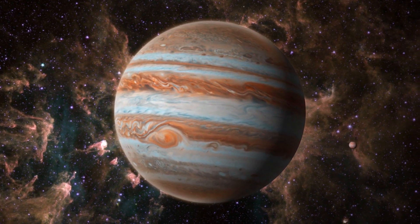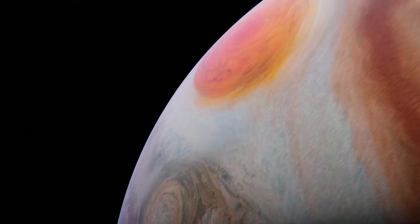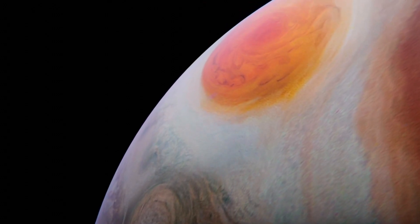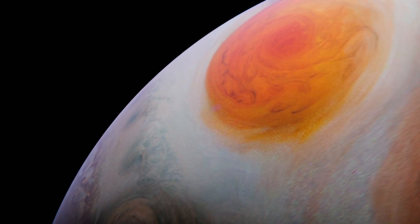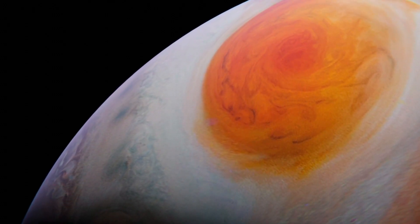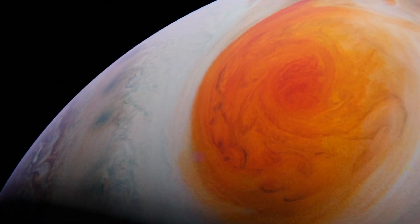Jupiter's Great Red Spot is a gigantic storm that's about twice as wide as Earth, circling the planet in its southern hemisphere. At the storm's center, winds are relatively calm, but on its edges, wind speeds reach 270 to 425 miles per hour — 430 to 680 kilometers per hour. That's more than twice the speed of even the strongest hurricanes on Earth, which can generate wind speeds of up to 175 miles per hour, or 281 kilometers per hour.